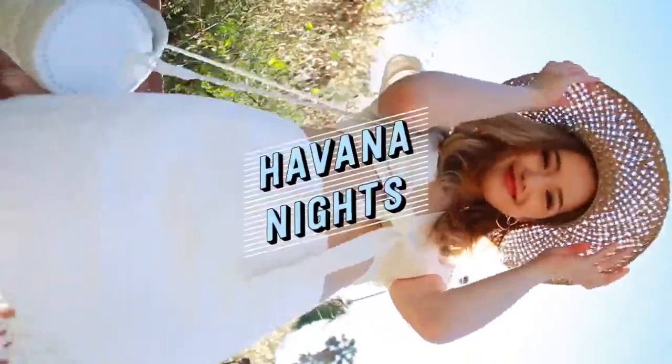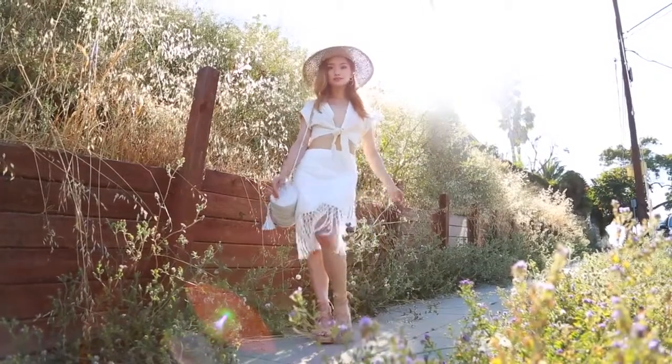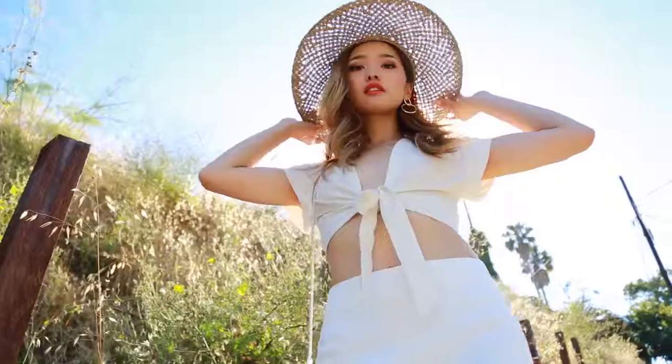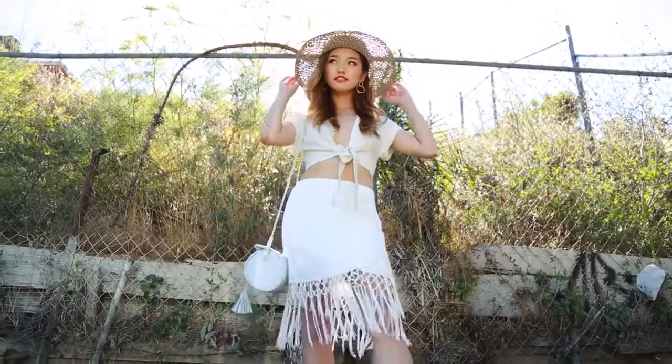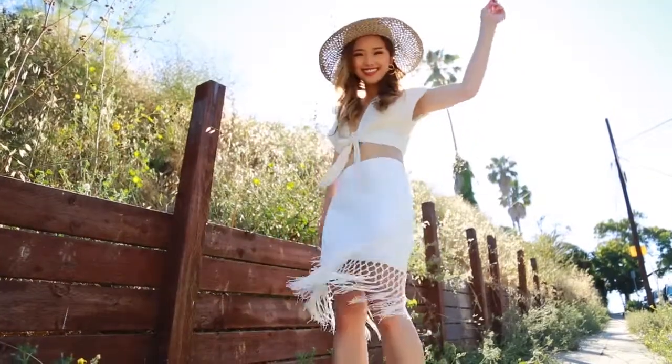This next outfit is ideal for sunny days out. I'm wearing some white on white. This little wrap top from RUMI is one of the easiest pieces to style because it compliments anything, like this fringe skirt. I love that it has so much movement and swing with each step, and I can totally imagine myself dancing the night away in this setup.